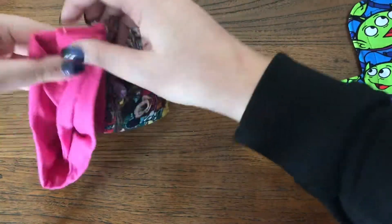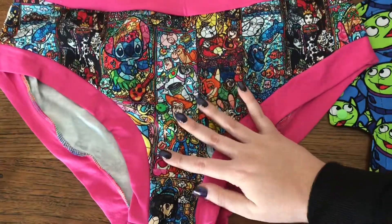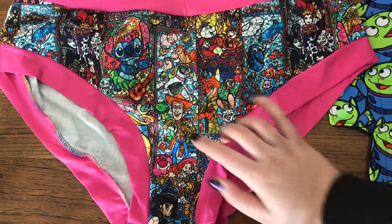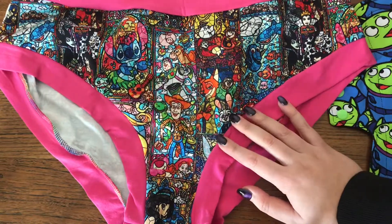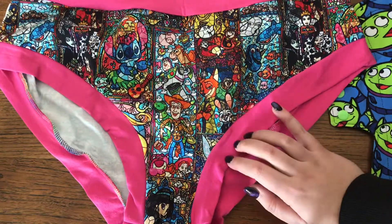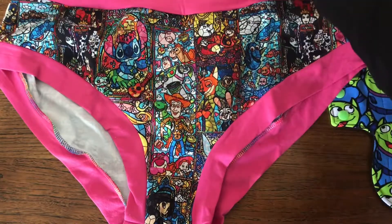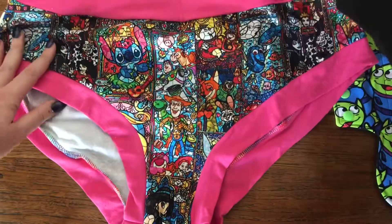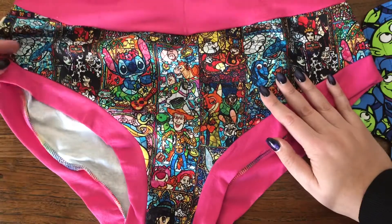These are the Scrundies that I got. I have a pad in this print already with the stitch-on and Ariel from this same fabric, so they will match nicely. These look to be well sewn and the fabric feels to be nice quality, so I'm excited to get to try these out.